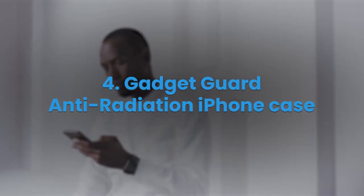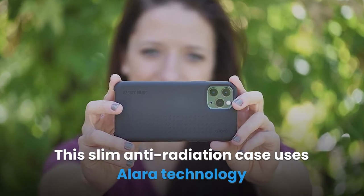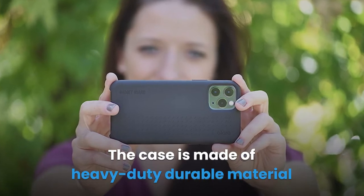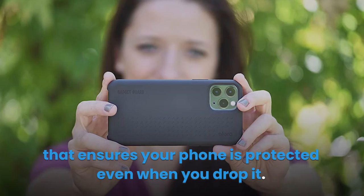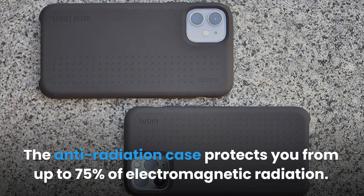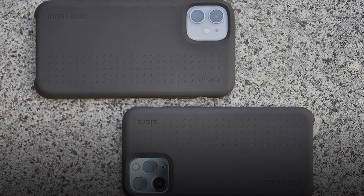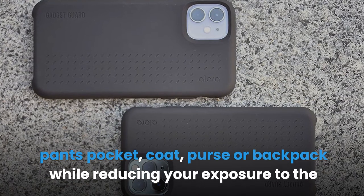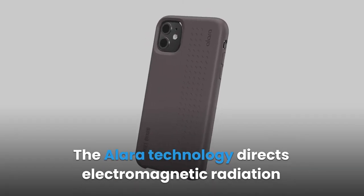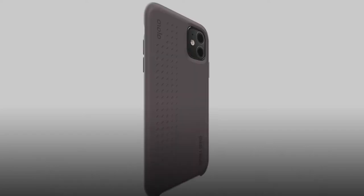4. Gadget Guard Anti-Radiation iPhone Case. This slim anti-radiation case uses Alara technology which makes your phone look stylish. The case is made of heavy-duty durable material that ensures your phone is protected even when you drop it. The anti-radiation case protects you from up to 75% of electromagnetic radiation. It's highly portable because its slim shell allows you to easily slip the phone into your pants pocket, coat, purse, or backpack while reducing your exposure to RF radiation. The Alara technology directs electromagnetic radiation away from your body without affecting signal strength.